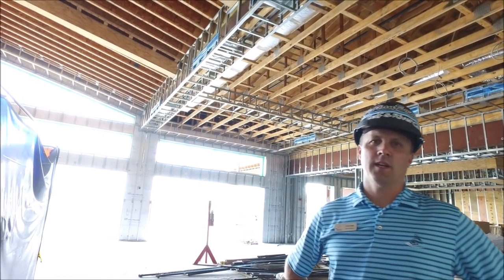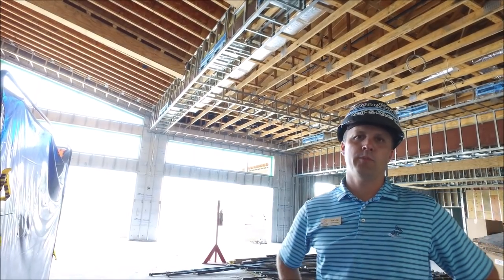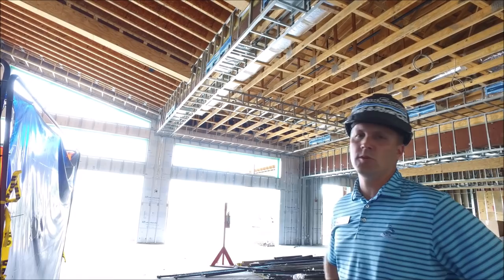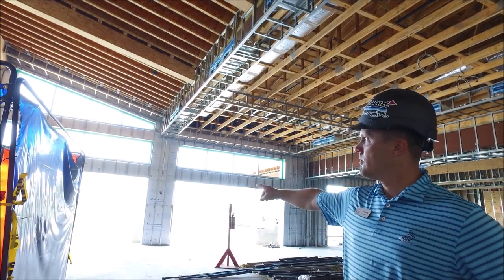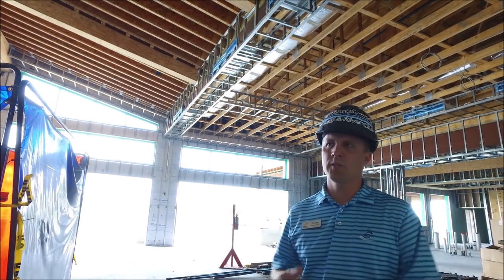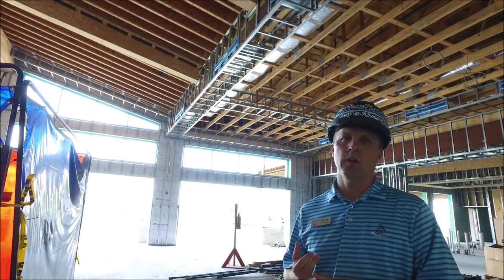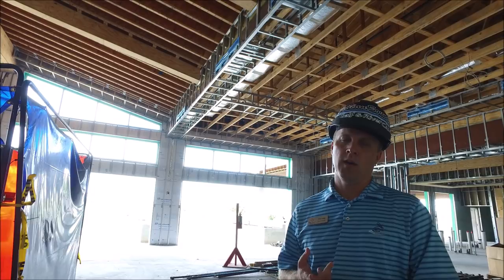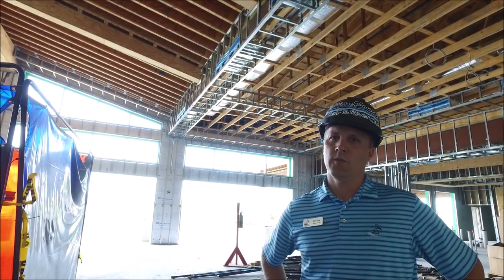Some of the things happening next week: you can see the window frames are in and they'll start putting in the glass next week. Then two weeks from now they'll start putting in the Euro doors on the bottom. Also happening next week is the paver installation and they'll start working on the roof installation. We still have framing, drywall, and electrical — a lot of great things to come and we're pushing through.